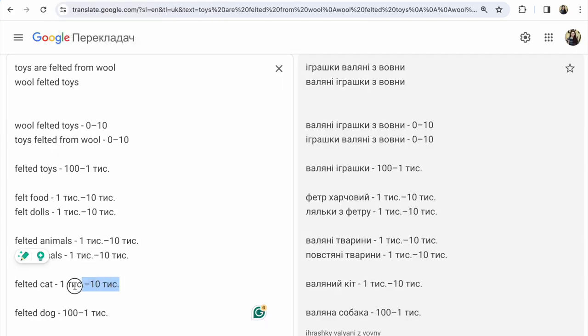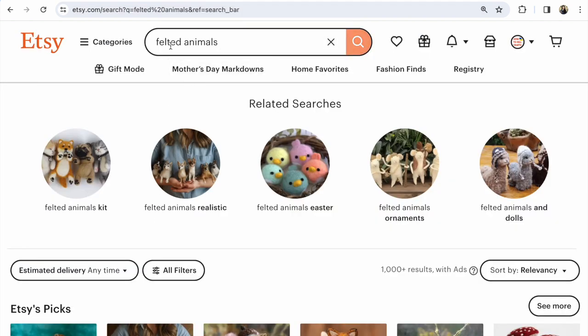For example, so much popular: 'felted cat,' 'felted dog,' 'felted toys.' You must use the most popular name for your item that your potential clients use to find your item. This is so important because due to these keywords your items become visible on Etsy. You can see Etsy recommends so many different tips and hints for felted items.